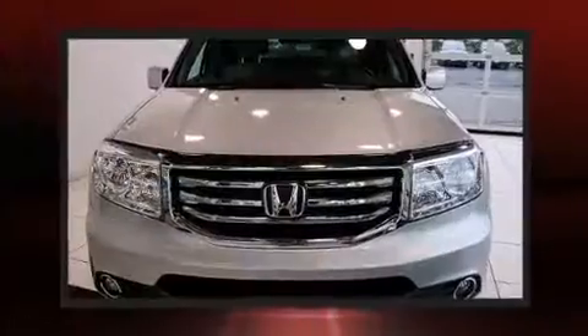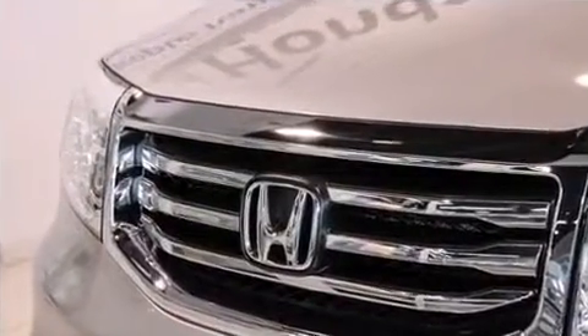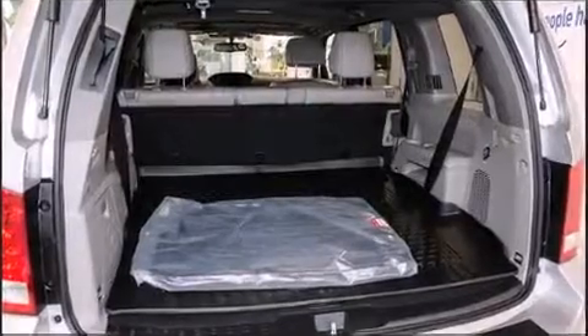Honda prioritized practicality, efficiency, and style by including delay-off headlights, heated seats, heated door mirrors, a power rear cargo door, and power front seats.